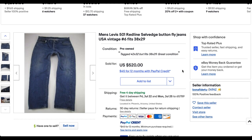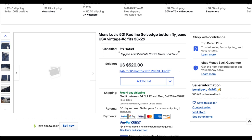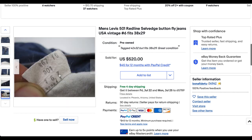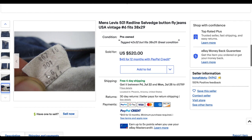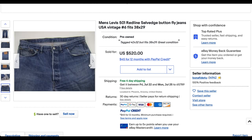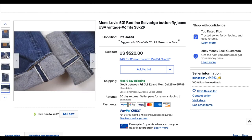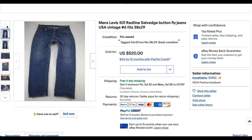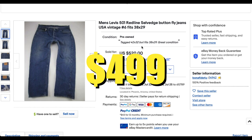Next we have men's 501 red line selvage button fly jeans. Looking at the details, we have a '6' tag which tells us exactly when this is from — 1976. They do show the selvage right here. It's tagged 42 by 32 but actually fits 38 by 29, a little bit of a larger size, but still a great pair of jeans with some wear and not super deep blue, but in good overall condition. This mid-70s pair from 1976 sold for $499 with free shipping.